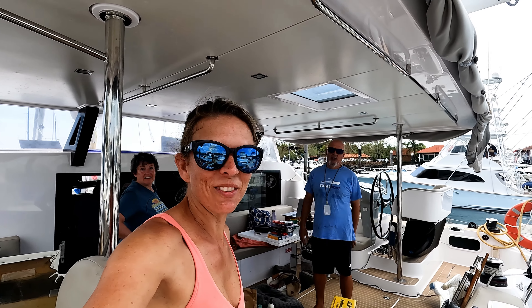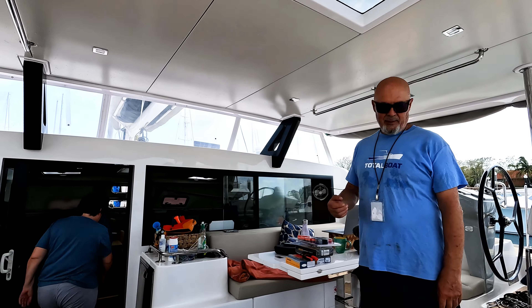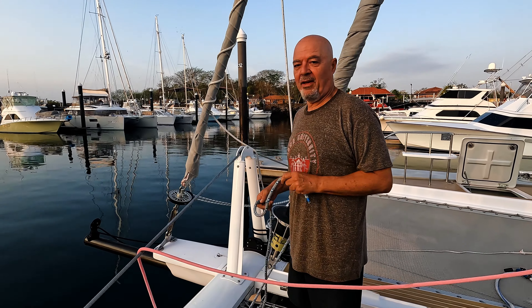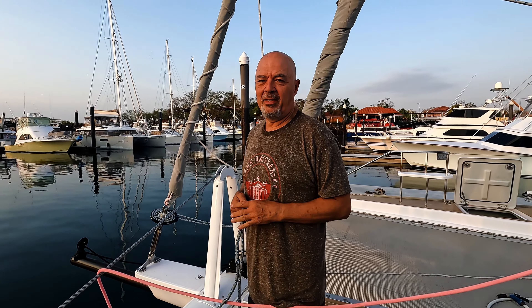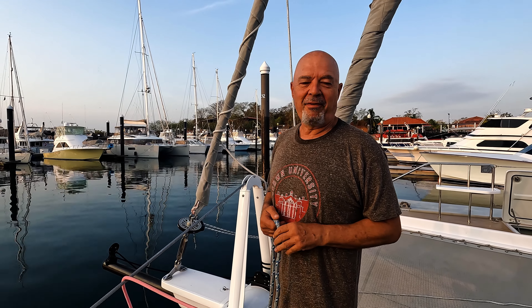It's another Christmas — Christmas in March! We're selling our delta anchor. Somebody's coming to pick it up this morning so I've got to get it off the boat, and we have Fernando here to help us today, which is awesome.